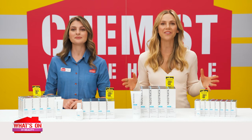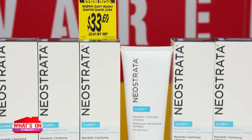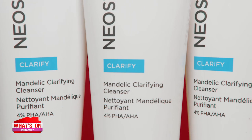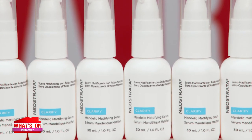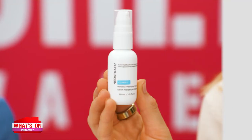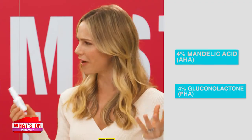The Clarify range harnesses the exfoliating power of glycolic and mandalic acids, along with Neoglucosamine — a two-in-one benefit to target oiliness and signs of ageing, leaving you with clearer and smoother skin. Start your skincare routine with the Neostrata Clarify Cleanser to wash away oil and bacteria, and it has a 4.5-star rating. Next is the Neostrata Clarify Mandalic Mattifying Serum, a lightweight mattifying gel serum that helps clear skin and control shine, made with 4% mandalic acid and 4% gluconolactone.